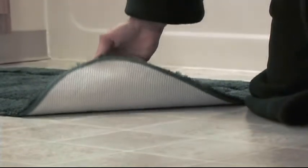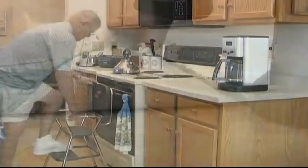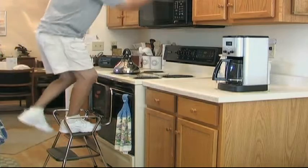Use non-slip rugs and carpeting in the house. Use a sturdy step stool with handles. Now in the kitchen, if you're short and you need to use a step stool to get to the higher cabinets, why don't you just take the things that you use more often and move them down so you don't have to climb up to get at them.